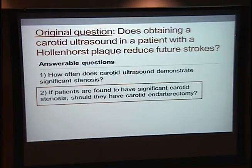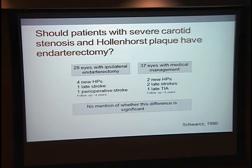Now for question two: in patients with Hollenhorst plaques found to have severe carotid stenosis, should they have carotid endarterectomy? I found one study that directly addressed this — a retrospective case series looking at 28 eyes with Hollenhorst plaques that had ipsilateral endarterectomy, and 37 eyes with Hollenhorst plaques managed medically. Over about four years of follow-up, the surgical group had new Hollenhorst plaques, one late stroke, and one perioperative stroke. The medically managed group had two new Hollenhorst plaques, two late strokes, and one late TIA.